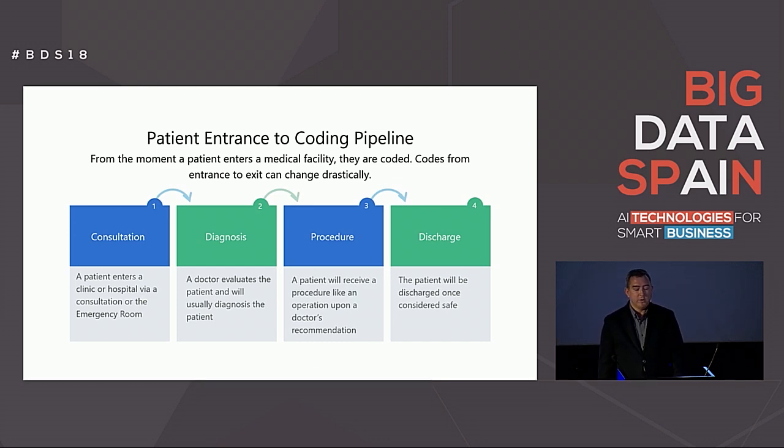In order to better understand how coding works, let's go through a typical medical coding pipeline. First, a patient will enter a clinical facility via an ER or through an outpatient facility. Once a doctor sees them, the doctor will produce a diagnosis of some sort and either ask that a procedure be done or send the patient home. Each of the steps in the pipeline are considered patient encounters or reports. In this pipeline, if we assume that this is the patient's first visit, four reports are created by the hospital, and each of the four reports or encounters are coded accordingly by the medical report coder.